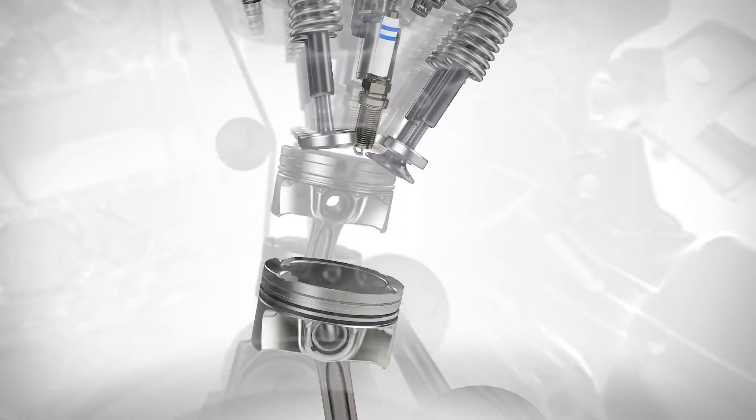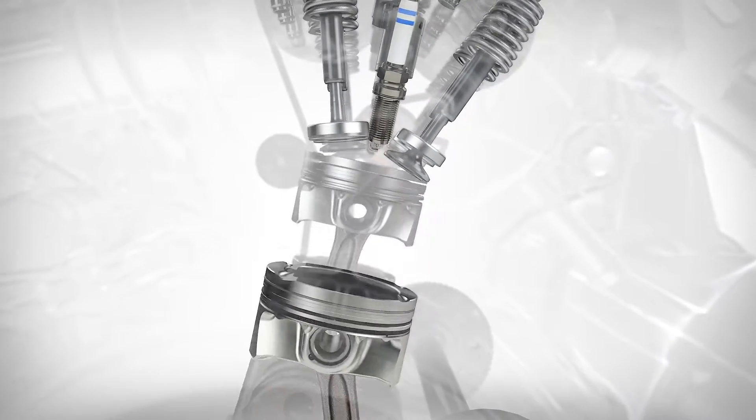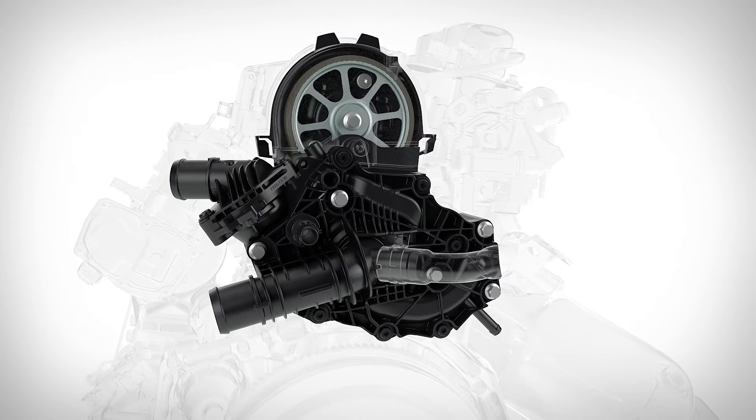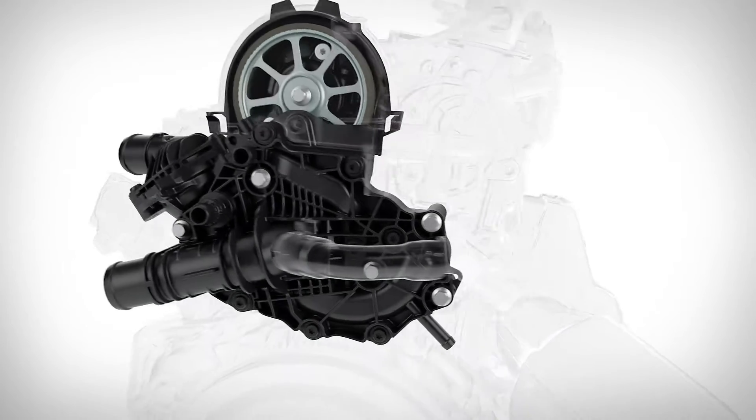This ensures perfect timing and power generation in each combustion cycle. The new engine also includes an integrated cooling pump module with a built-in thermostat and belt drive for rapid warm-up in cold climates.